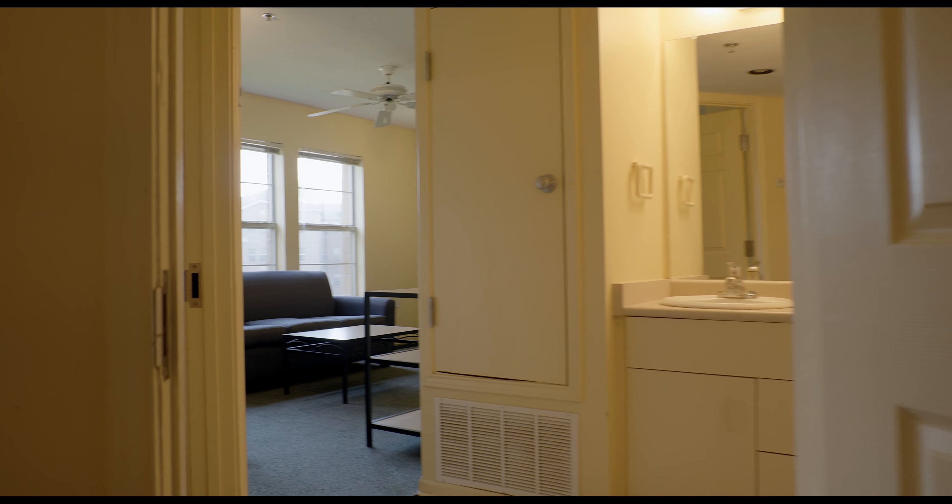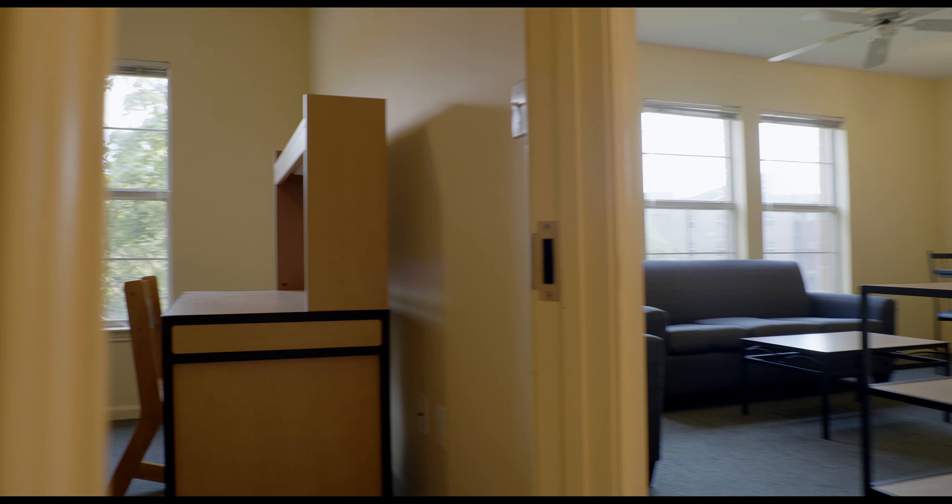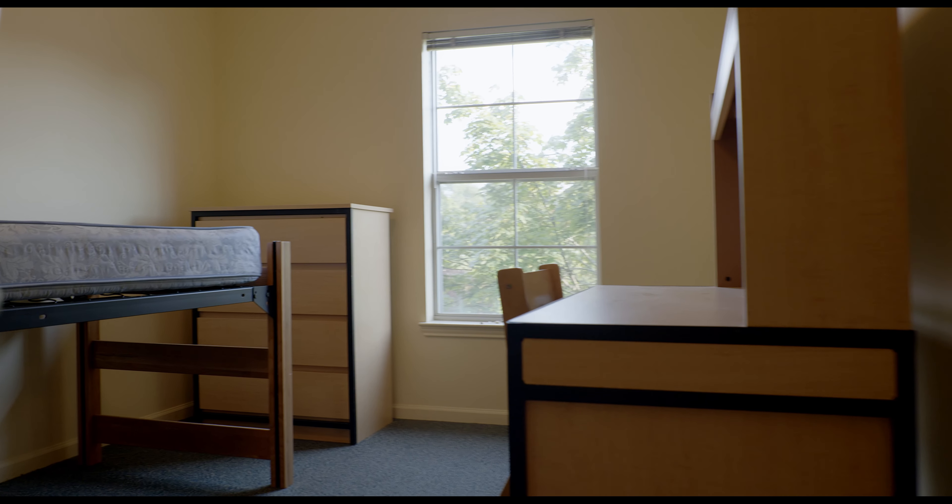Here we are inside the Commons Apartments. Within each apartment, there are four individual bedrooms, so each student who lives here has their own room. Inside each bedroom, there's a twin size bed, a set of dresser drawers, a desk, and a built-in closet.